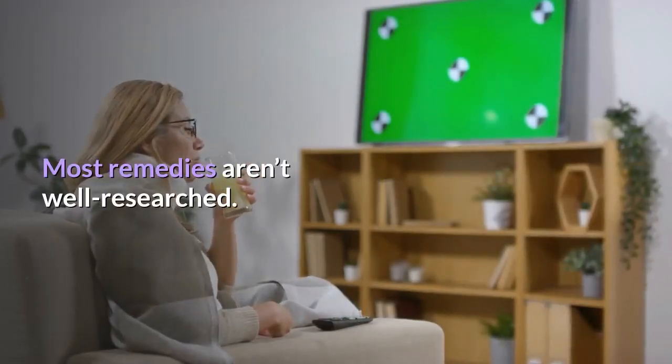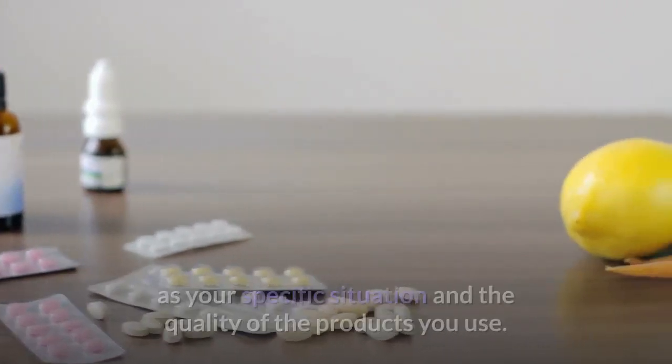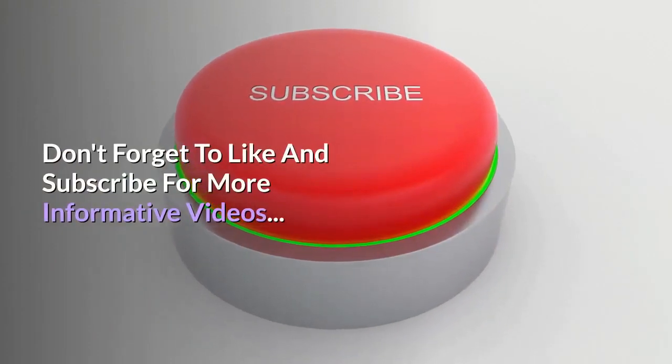Most remedies aren't well researched. The success of a home remedy is dependent on many things such as your specific situation and the quality of the products you use. Don't forget to like and subscribe for more informative videos.